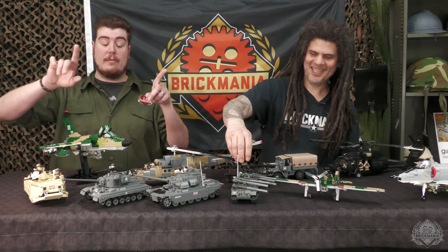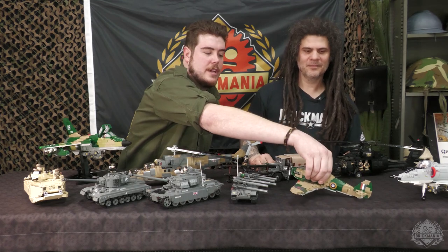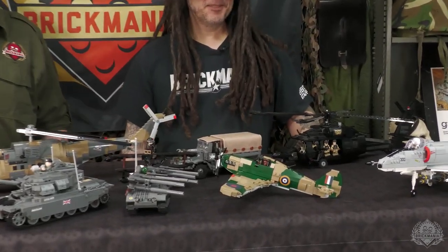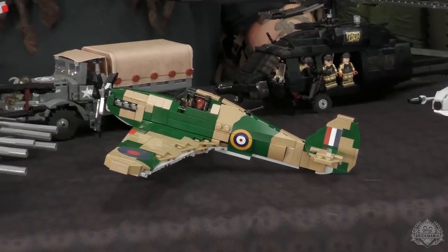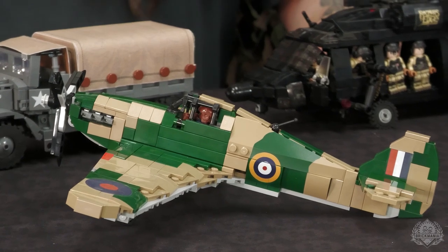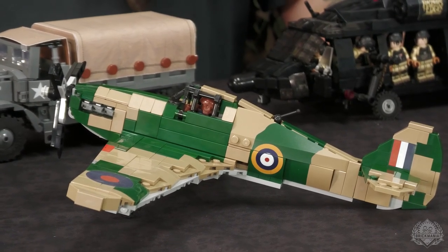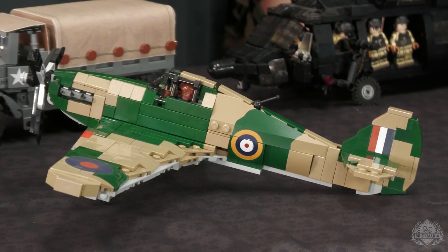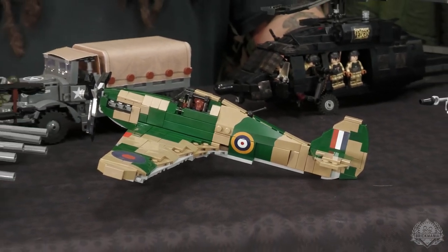One last thing I wanted to point out: this is the Hurricane. If you check that fuselage printing there, that is one of the earlier examples of Brickmania undertaking really intense cross-element printing, especially working in the roundel. My favorite thing about the vault is looking at the different marks in history these models represent for Brickmania and what they were innovating at the times when they were actually produced.